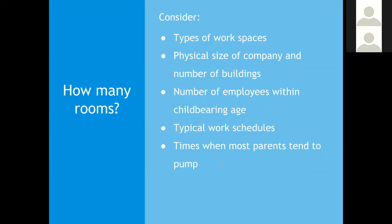Depending on the size of your organization, you may need to think about how many lactation rooms would be appropriate. Things to consider include the type of workspace, the physical size and number of buildings, the number of women of childbearing age, and typical work schedules. Think about how many staff are on-site at any given time across different shifts, and consider peak times — like the lunch hour — when you may need multiple spaces available.